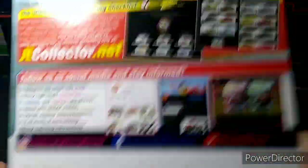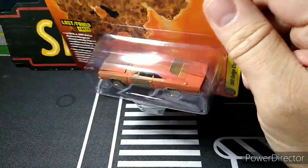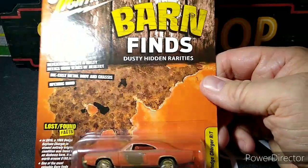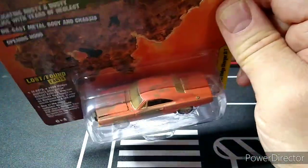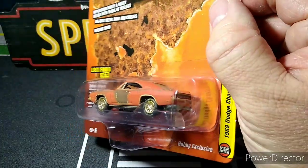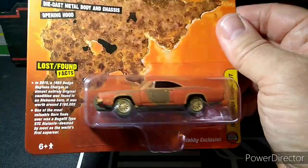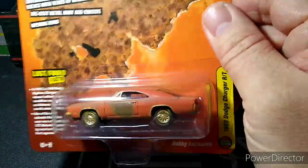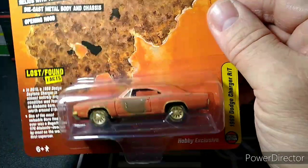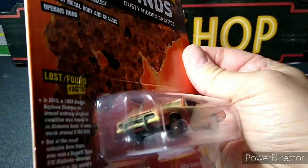They also have a barn find version of this which I thought was really cool. There's no flag or anything on it, but it looks like maybe an old one that was left and they took the movie car stuff off — which is probably what happens to a lot of them. I like this the way it is; it looks really cool. We're going to open these up and take a look at them.